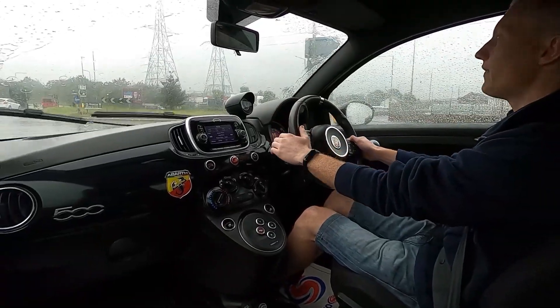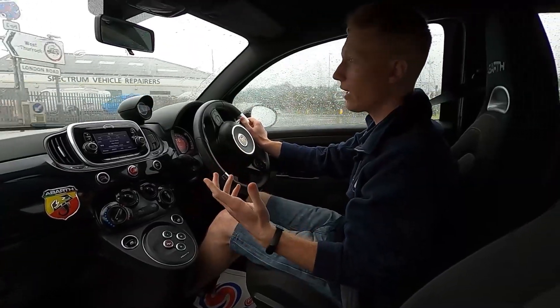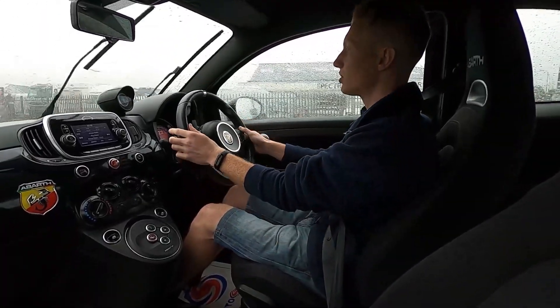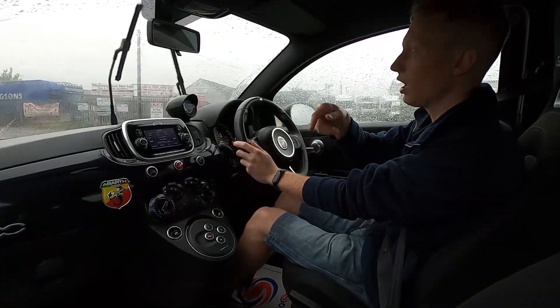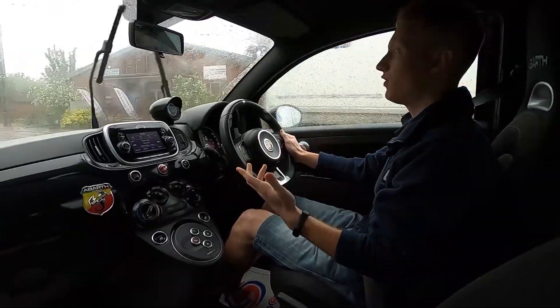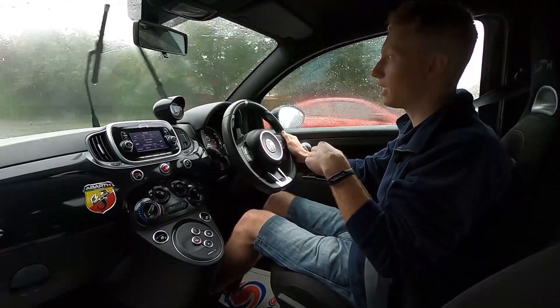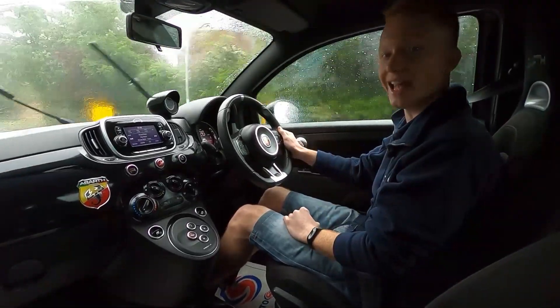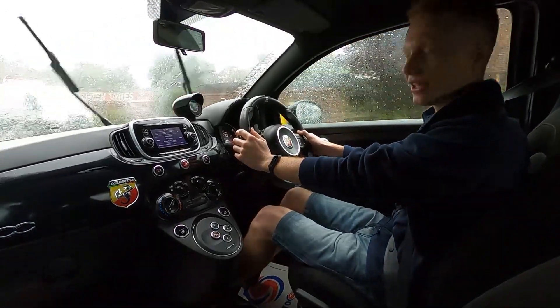If you do want to find out more information about this car or any other cars we have for sale here at London Motor Company, we've got over 250 cars available from small city cars like this to big luxury SUVs. Please visit lmc-cars.co.uk. Thank you for watching.